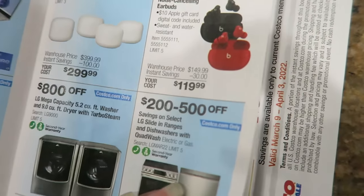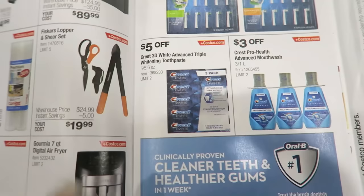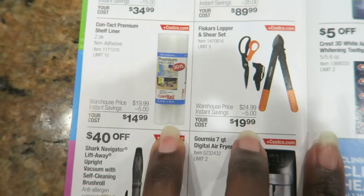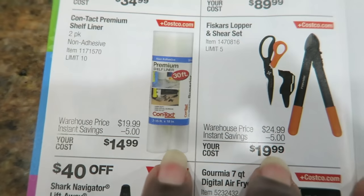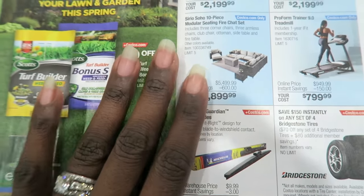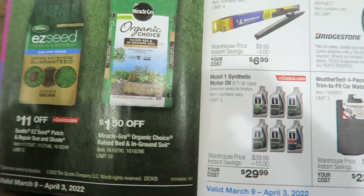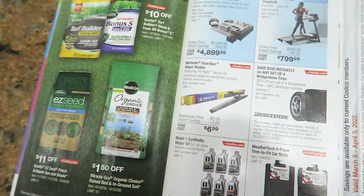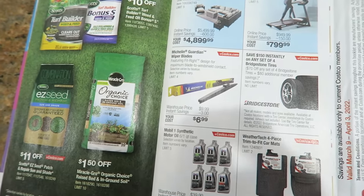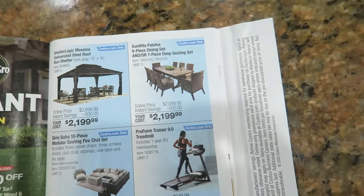Let's see what else they have. Appliances, if you're in the market for that. TVs, of course. Computers, always. This Contact Premium Shelf Liner - I've seen that at Costco before. It goes on sale not very often, but it's $5 off. It's good to use in your pantry on wire shelving and stuff like that, or in your garage. I'm definitely going to pick up some Miracle-Gro ground soil.